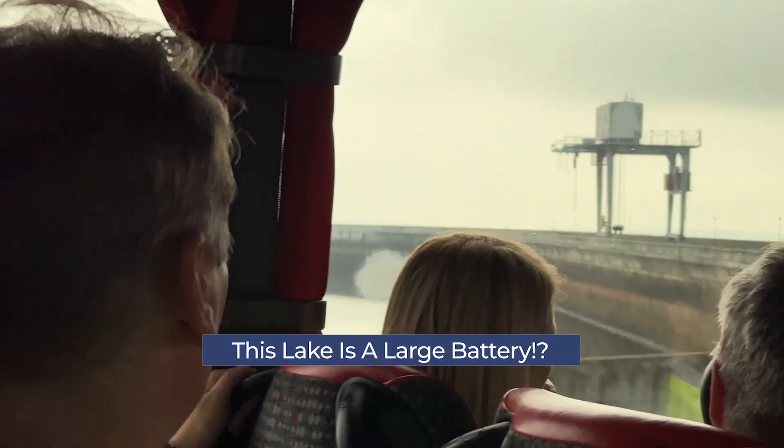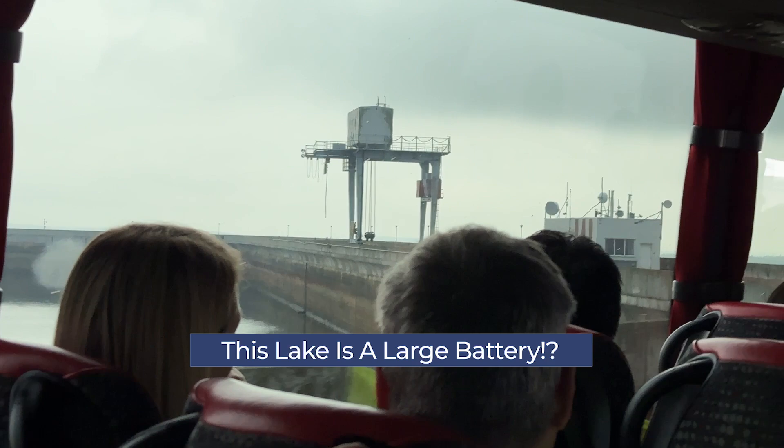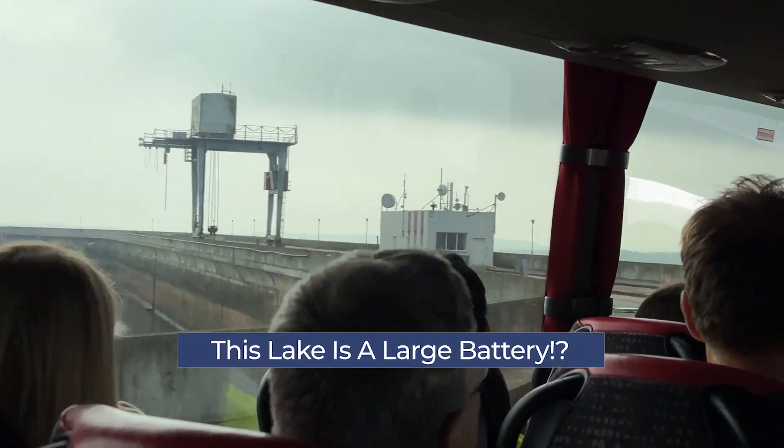I learned that this is essentially the largest battery in Lithuania, and maybe even the Baltic states. But let me explain why for today's video.